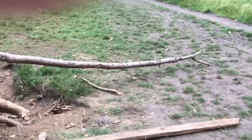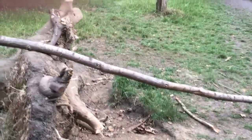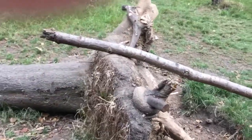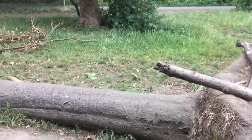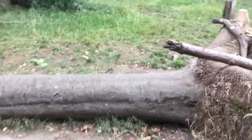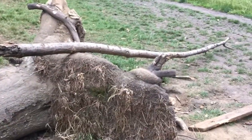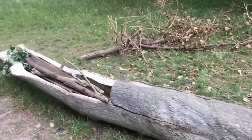Andy Goldsworthy is a sculptor who lives in Scotland. He makes sculptures — he's an environmentalist and a photographer and he often works outside using natural resources that he finds. Today I've tried to find things without taking anything off plants or trees.